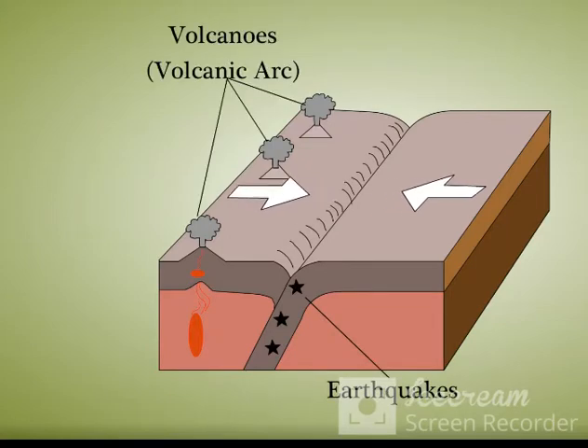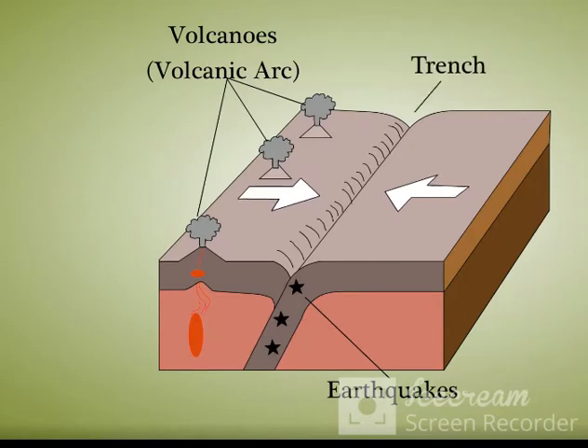Sometimes, when two plates collide, the land between them is thrown up in a series of folds forming massive fold mountains. Where the plates pull apart, trenches or mid-oceanic ridges are formed. This is the place where molten rock comes to the surface, cools and forms new crust.